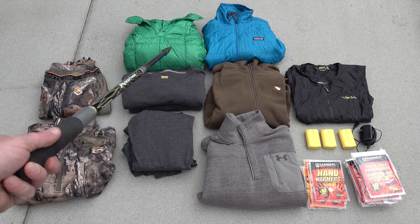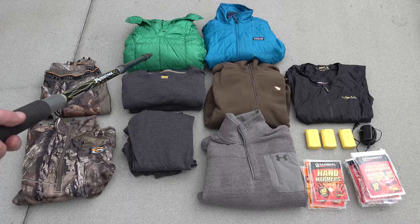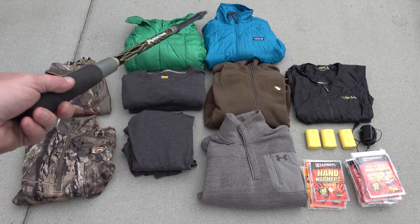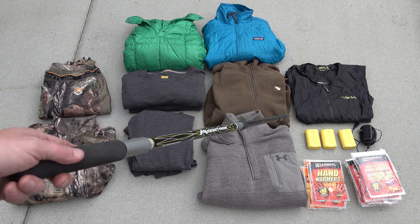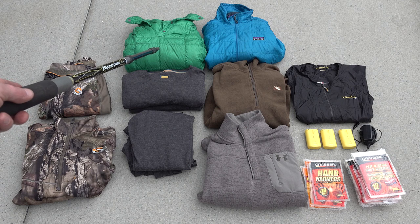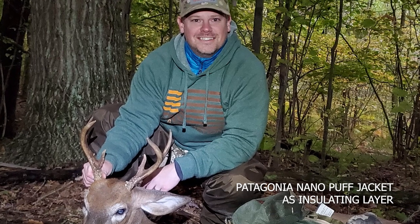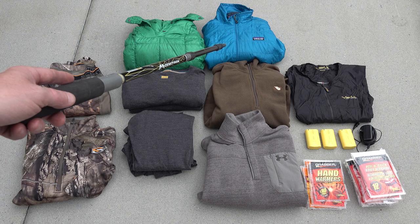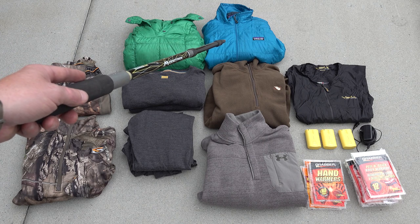Two pieces from the mountain climbing world: this is a Stoic Hadron down vest, 850-fill-power down — weighs absolutely nothing and is crazy warm. One of my favorite combos is the heated vest with the down vest over the top, then just a lightweight shell, and I can hunt down into the 20s. The downside to down is that when wet it doesn't work well, so if it's going to be wet this is the Patagonia Nano Puff — synthetic insulation, slightly heavier and bulkier, but holds up in wet conditions. I wear it a lot.